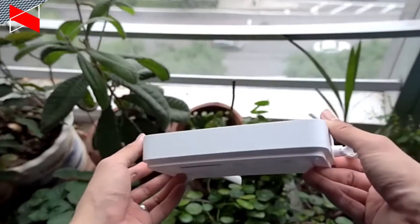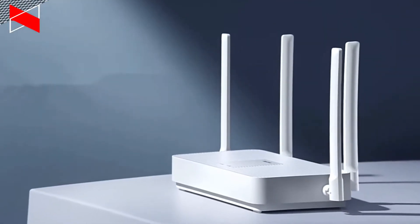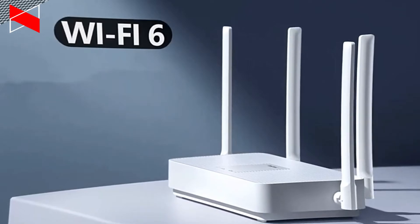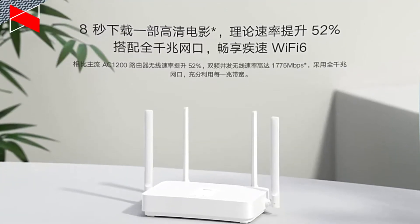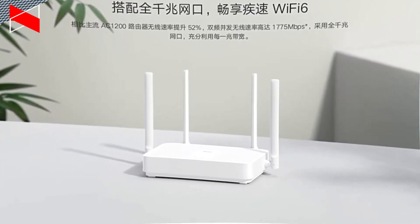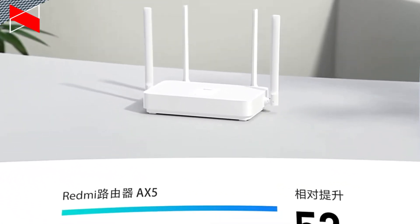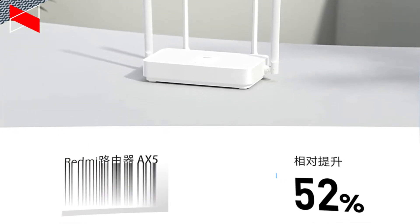Redmi AX5 is a dual-band Wi-Fi router. The main highlight of Redmi AX5 is Wi-Fi 6 support. The Chinese company promises wireless speeds up to 1775 Mbps. Comparing to the Xiaomi AC2100, the Wi-Fi speed of the new router was increased by 52 percent.